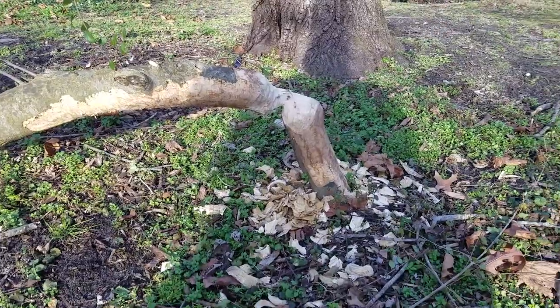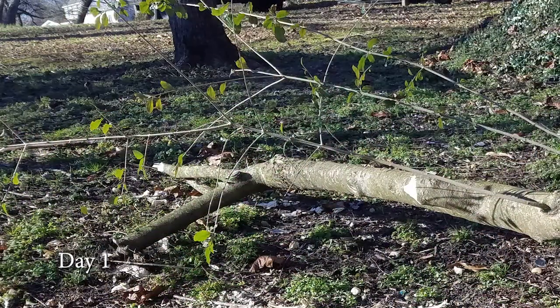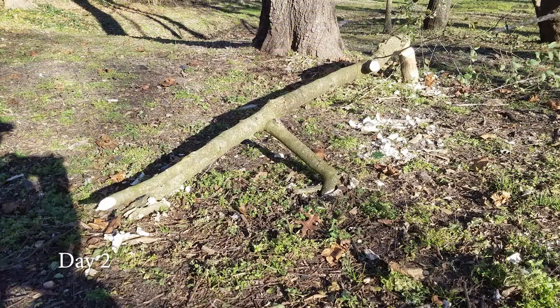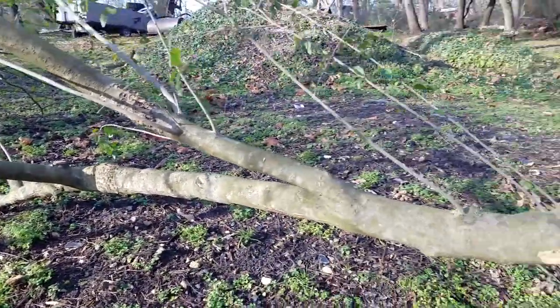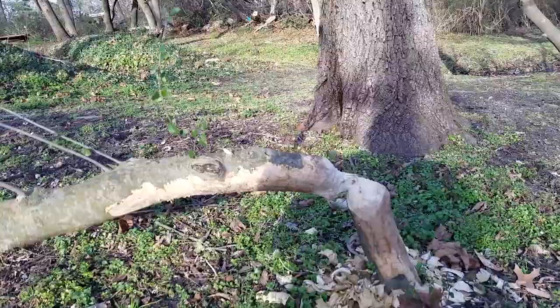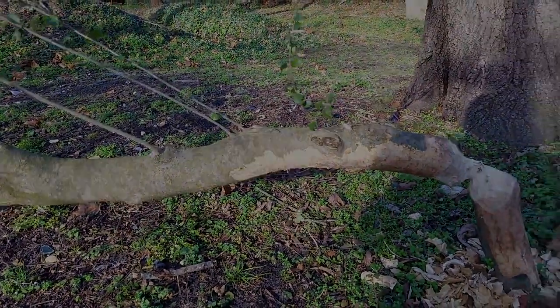I'm here now on the other side of my place and the beaver's been around on this side too. He's been eating on this same kind of tree and he's cut this one down — this is the first time he's cut this one down. He comes up here and scrapes that bark off, and that's what he's after: that sweet bark.